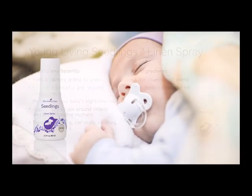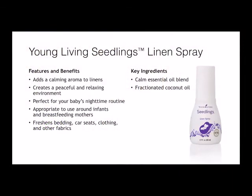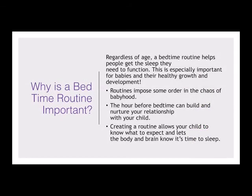The Seedlings Linen Spray adds a calming aroma to linens, creates a peaceful and relaxing environment, perfect for your baby's nighttime routine. It's appropriate to use around infants and breastfeeding mothers, and freshens bedding, car seats, clothing, and other fabrics. Some key ingredients are the calm essential oil blend and fractionated coconut oil. Why is a bedtime routine important? Regardless of age, a bedtime routine helps people get the sleep they need to function. This is especially important for babies and their healthy growth and development. Routines impose some order in the chaos of babyhood. The hour before bedtime can build and nurture your relationship with your child. Creating a routine allows your child to know what to expect and lets the body and brain know it's time to sleep.